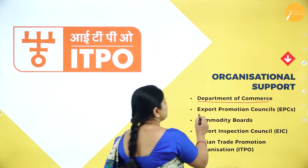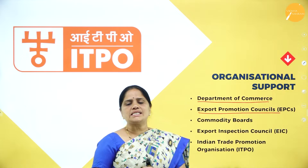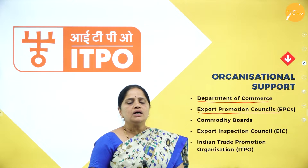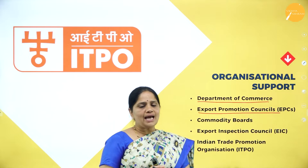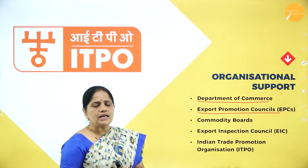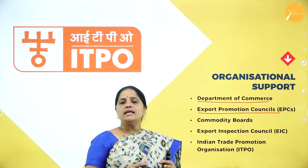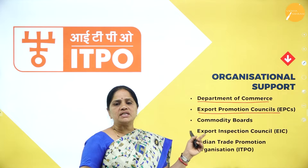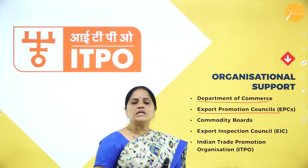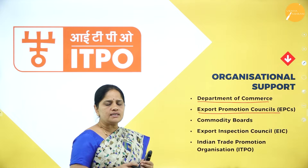The second organizational support is the Export Promotion Councils. These were set up by the government of India under the Companies Act or registered under the Society's Registration Act, to encourage exports of certain commodities. We now have 21 Export Promotion Councils functioning all over India, with the main aim of promoting exports of certain commodities.